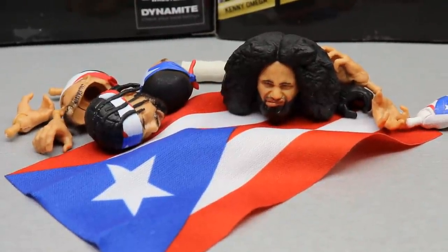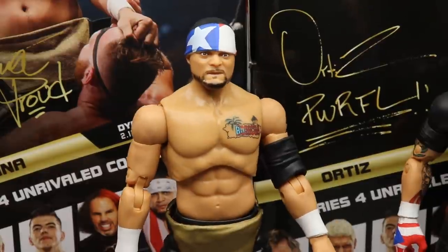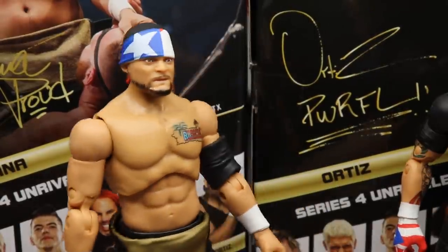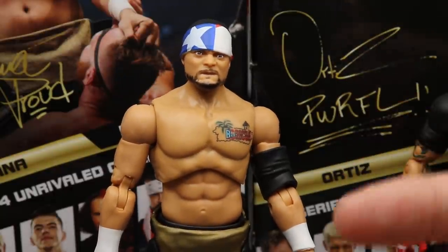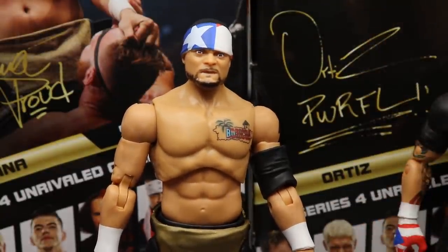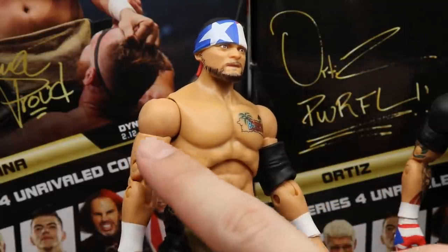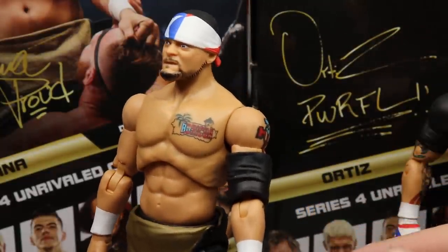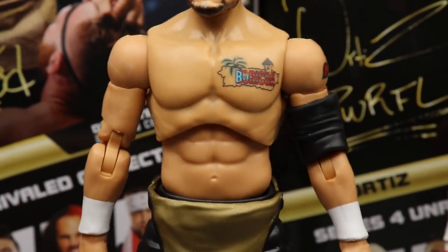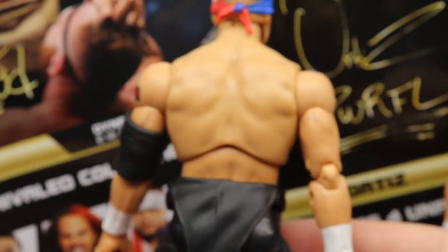That does it for Santana and Ortiz's accessories. Diving into the figures themselves — starting with Santana. There's a slight skin tone mismatch between the shoulders, torso, and lower torso that comes across on camera, but you really can't tell in person; it looks really good in person. Zooming in on his tattoos — you've got the pec tattoo, a shoulder tattoo, his elbow pad, and white wrist tape. Both Santana and Ortiz have their overalls pulled down as a loose rubber piece hanging around the waist.